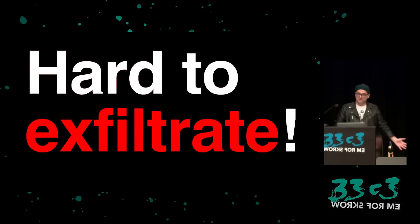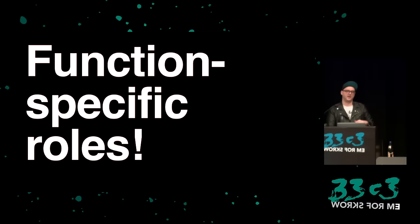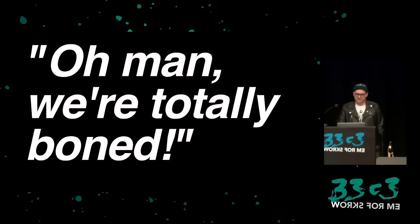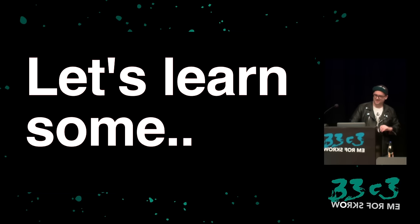It's also harder to exfiltrate because of the virtual private cloud that AWS provides, and function-specific roles providing a very strict permissioning system. A lot of times we can't get a reverse shell because there's no network access. Sad face — are we totally boned? No! Hell no. When Bezos closes the door, he opens a window.